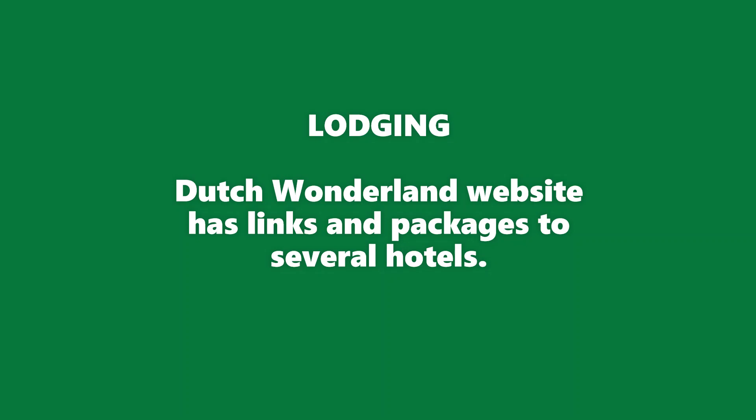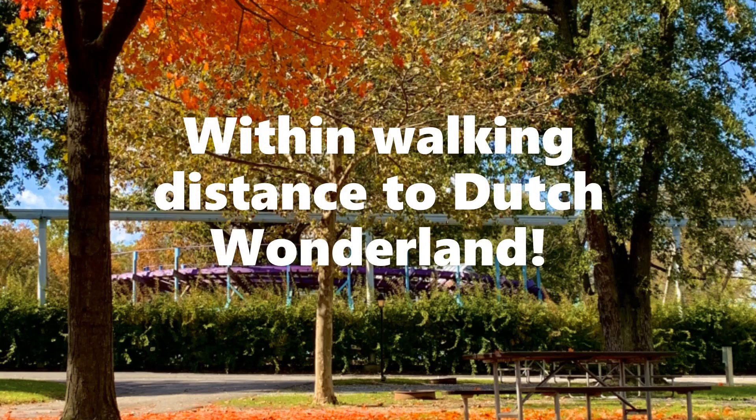Now let's talk about lodging. On their website, Dutch Wonderland has links and packages for several hotels in the area, but the places I am featuring in this video are within walking distance and on the same side of the street as the park.